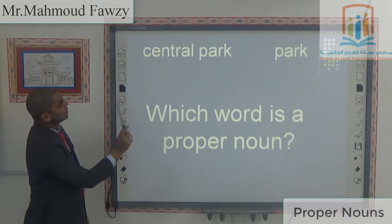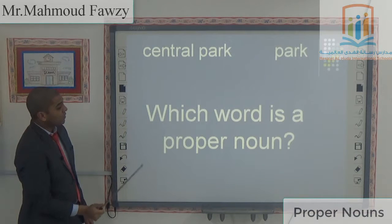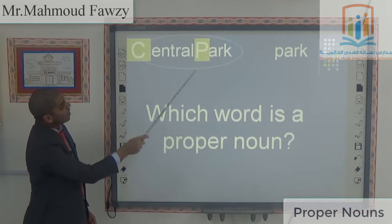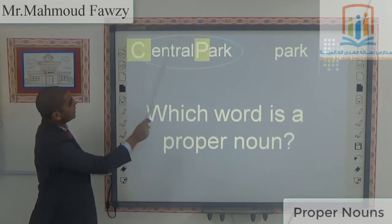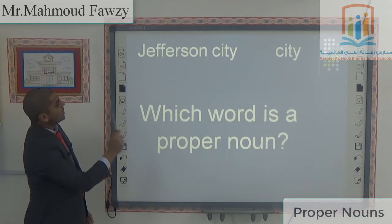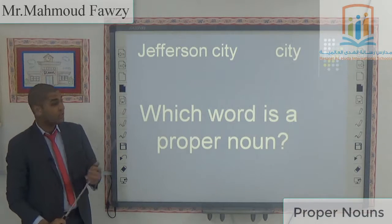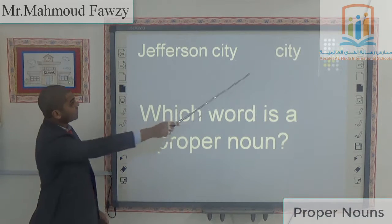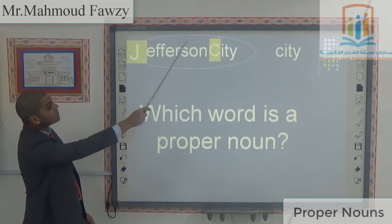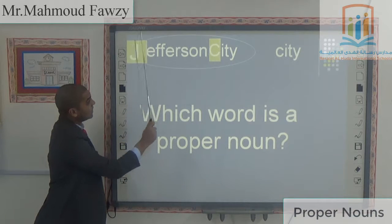Central Park or Park — which word is a proper noun? Central Park — C is capital, P is capital. Jefferson City or City — which is the proper noun? Jefferson City — J is capital and C is capital.